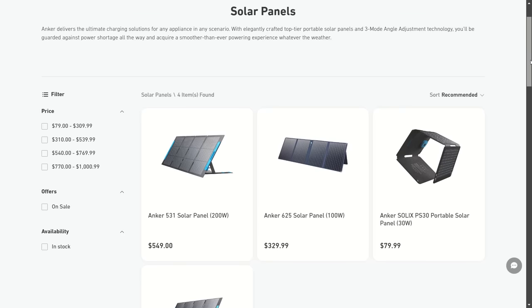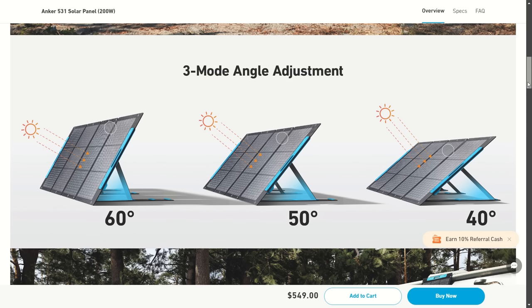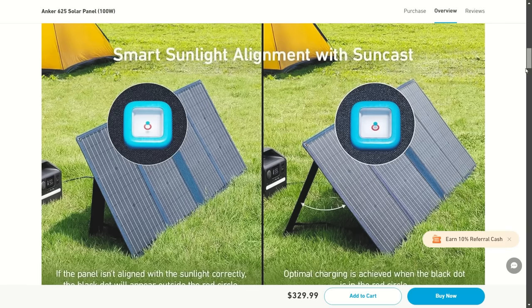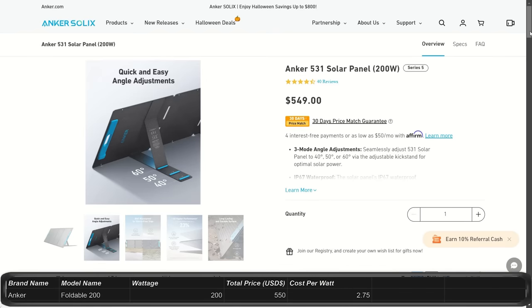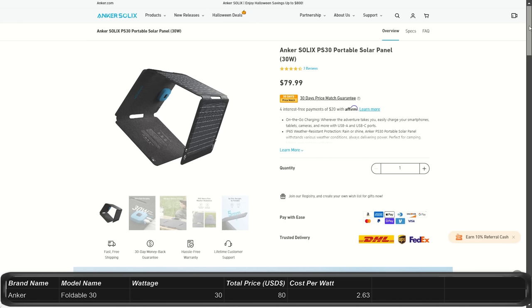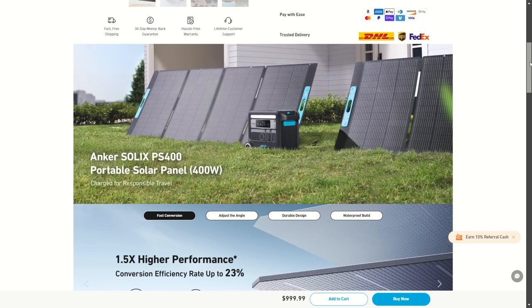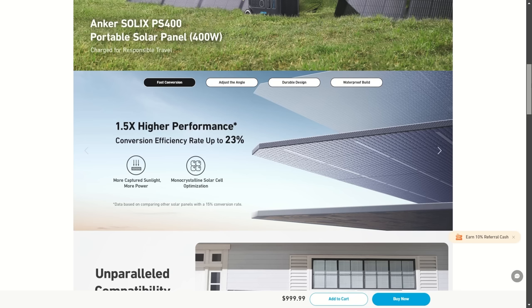Anker solar panels claim a 23% conversion rate and IP66 to IP67 rating for water resistance and dust protection. All have folding designs for portability. There are 4 sizes: 200 watts for $550 ($2.75/watt), 100 watts for $330 ($3.30/watt), 30 watts for $80 ($2.63/watt), and 400 watts for $1,000 ($2.50/watt). The prices aren't spectacular, but Anker has a good reputation so you can count on getting help if there are any issues.